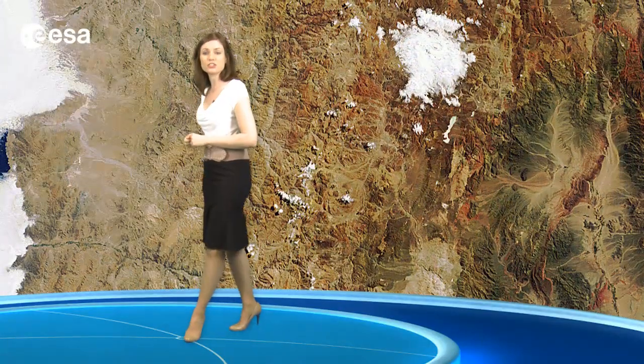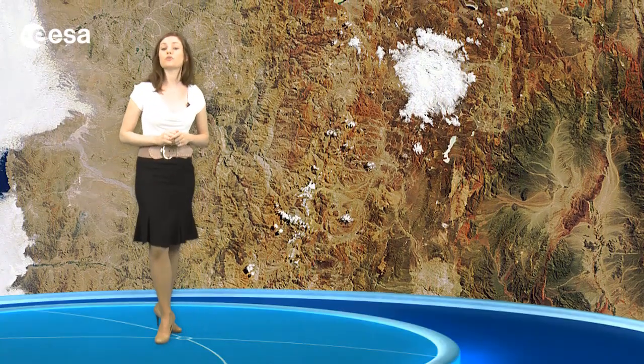Some areas of the desert have been compared to the planet Mars and have been used as a location for filming scenes set on the red planet. The desert also has rich deposits of minerals like copper and is home to one of the world's largest natural supplies of sodium nitrate.